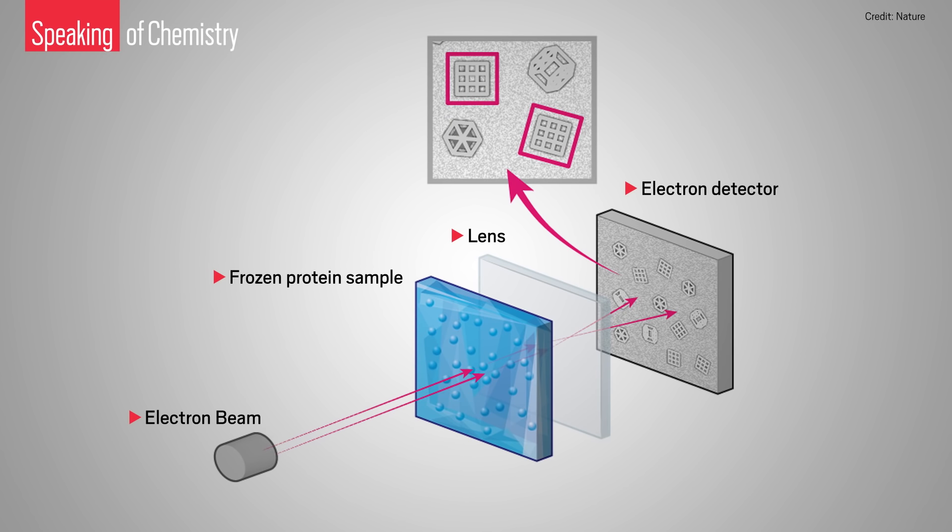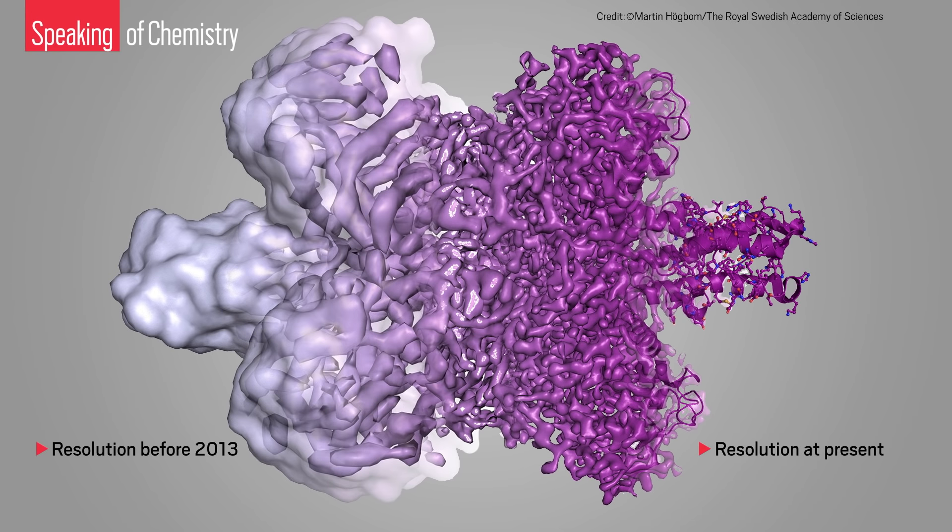The trio earned the prize for their work on cryo-electron microscopy, which is an imaging technique that lets researchers see proteins and other large biomolecules with atomic precision. Knowing where all the pockets and crevices are in a molecule helps chemists design drugs that fit into them, which makes imaging techniques vital to understanding and treating diseases and disorders.